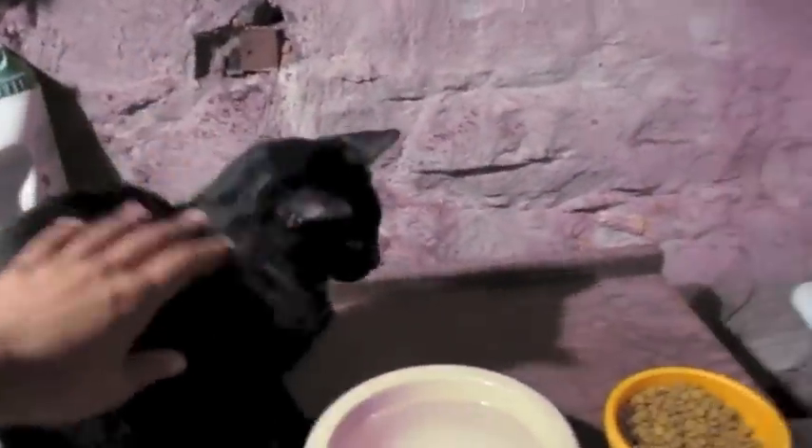His name is Panther — all black cat, only has one little patch of white right there. Awesome cat. Litter box down there. But let's get back to the reptiles.